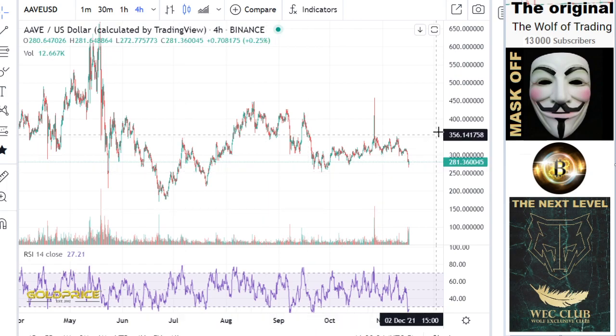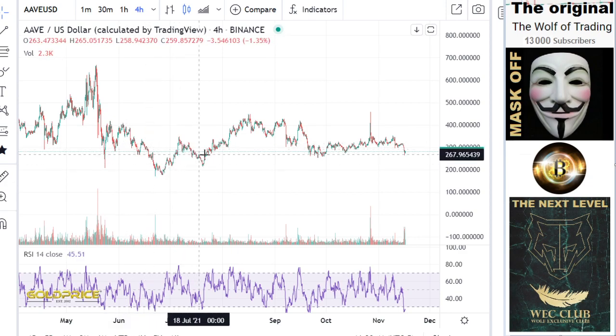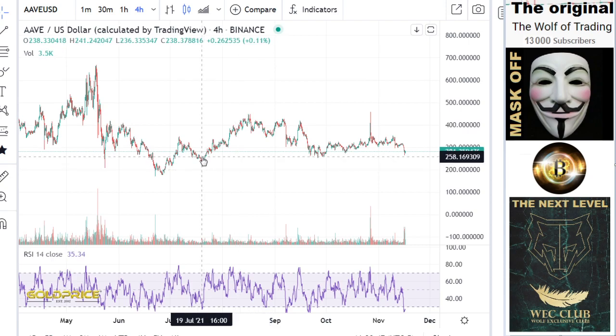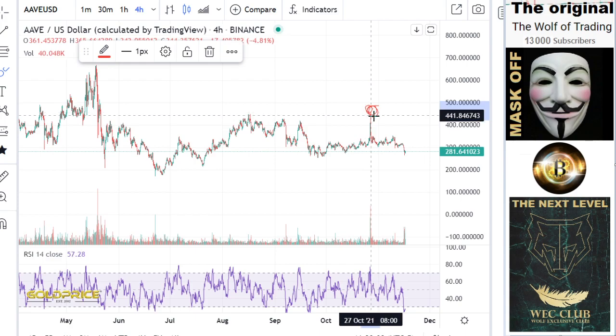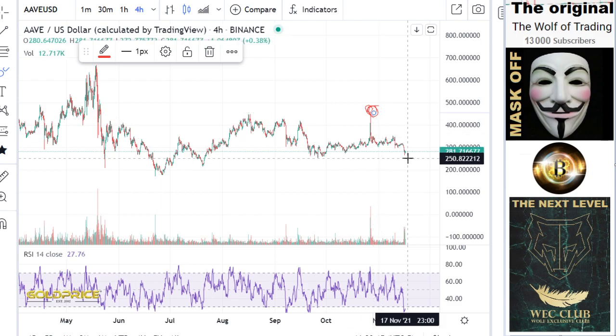So for us it is important to understand what is happening here. The price is coming here to the downside and making this move here. I would say this move here to the top side was the new all-time high here.